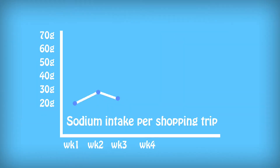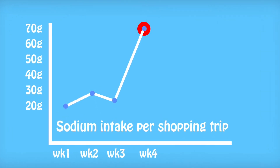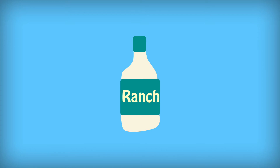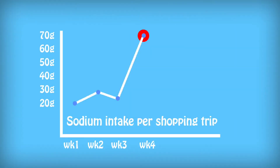In her nutritional chart, she notices a spike in sodium from last week's groceries. She finds that the source was her salad dressing, so she finds an alternative and sees the impact on her nutritional chart in real time.